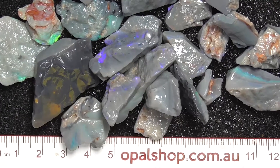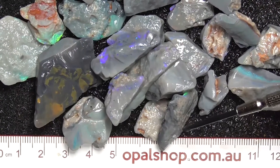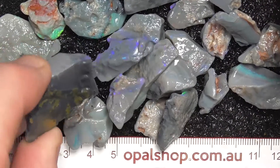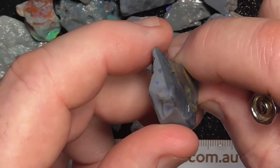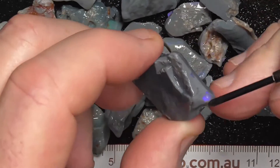Here's a parcel of Seam Opal from Lightning Ridge, Australia. Rules in millimetres. The material's been wetted to help bring out the colours a bit more. Some of this material is better than others — this big piece hasn't got a lot of colour in it there on the end. Still in here.